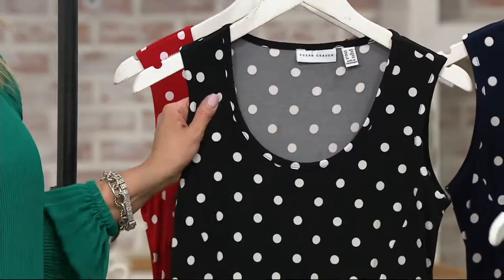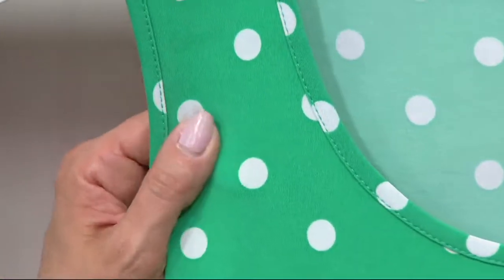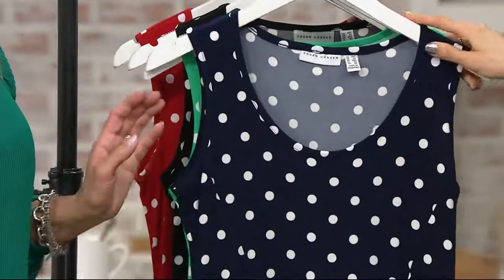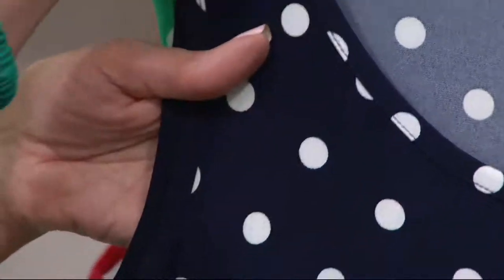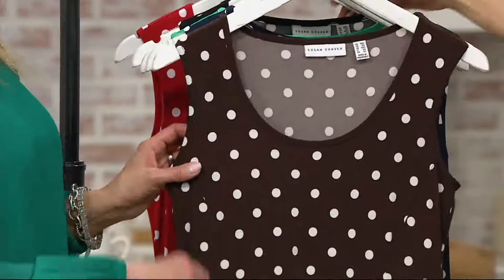A little white cardigan would be super pretty if you wanted to cover your arms. Dark spearmint — I love that color. It's bright, it's cheerful, it's really spring and summer, and it's definitely unique. It's hard to find that color in a polka dot dress. And this is your navy — classic, nice dark navy, really gorgeous especially with the white polka dots.